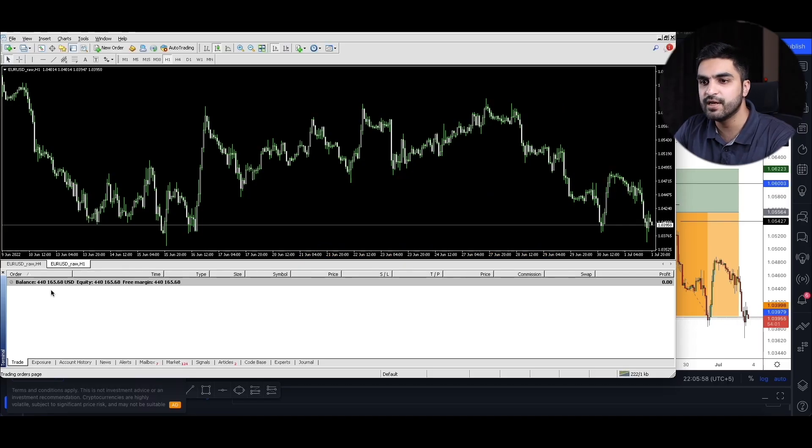Here you can see my account balance is now at $440,000 and it took me around 20 days to make $40,000, which is 10% of the $400,000 account.